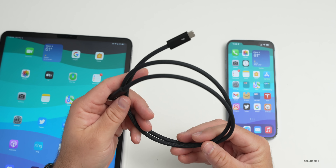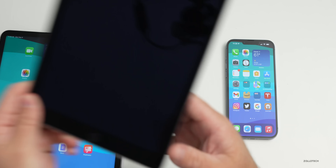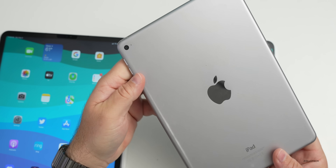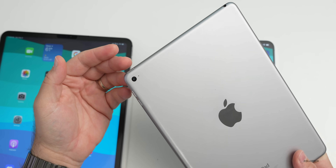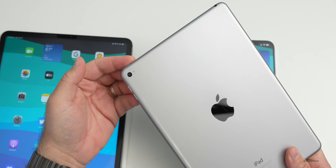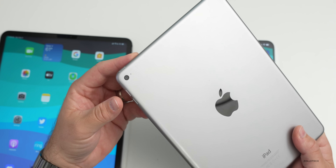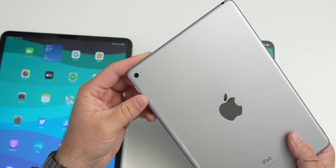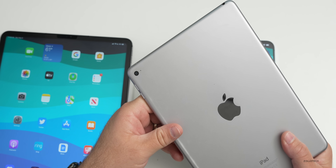iPad Air 2 and iPad mini 2 have been officially added to Apple's vintage list. Based on this, I would not expect them to have support for iOS 16 or iPadOS 16. You would need something newer, like an iPad Air from one of the more recent generations. Unfortunately, if you have an iPad Air 2, it just won't have future software support.